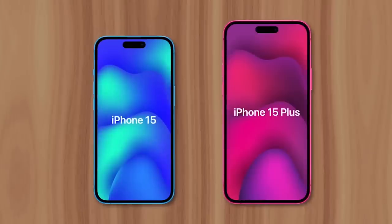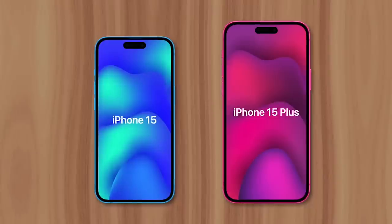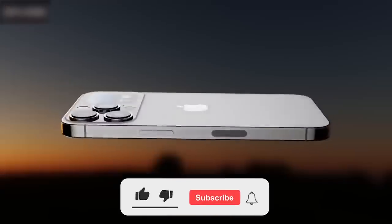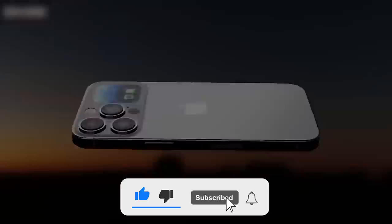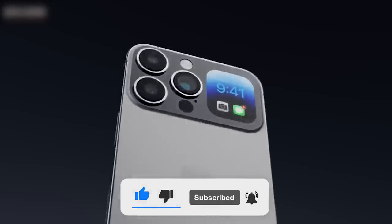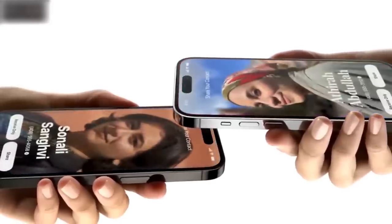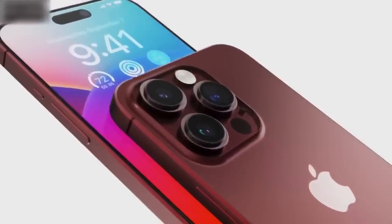Similar to last year, the standard iPhone 15 and 15 Plus models aren't expected to feature any major design changes. Instead, Apple's likely to make several incremental improvements based on leaked dimensions. The 15 and 15 Plus will have the same designs as the 14 and 14 Plus — an aluminum frame with flat edges and a glass front and back. This means iPhone 14 cases should fit the new 15 models.